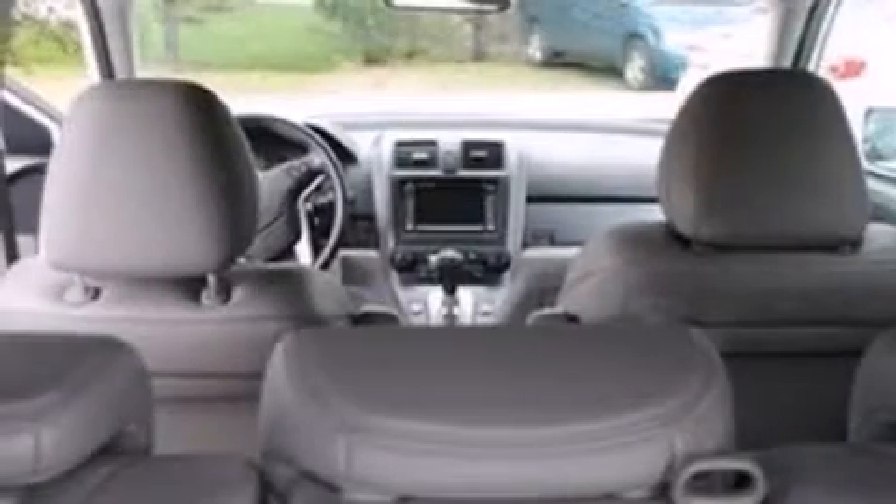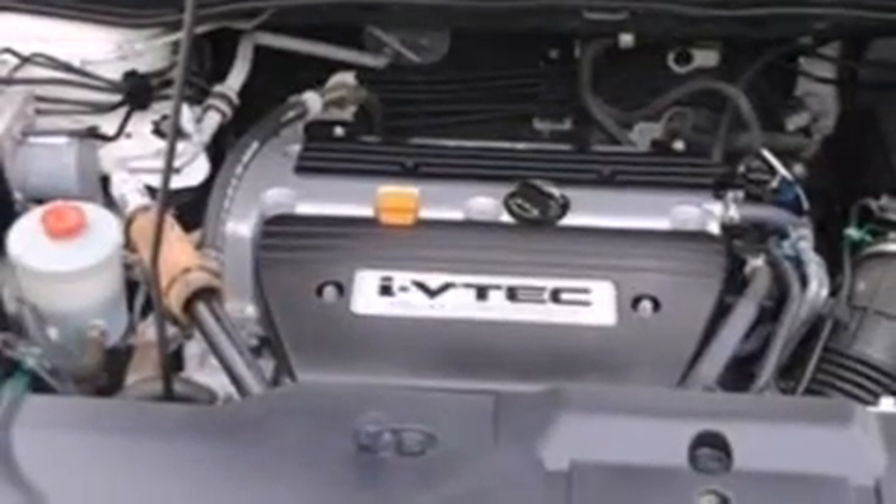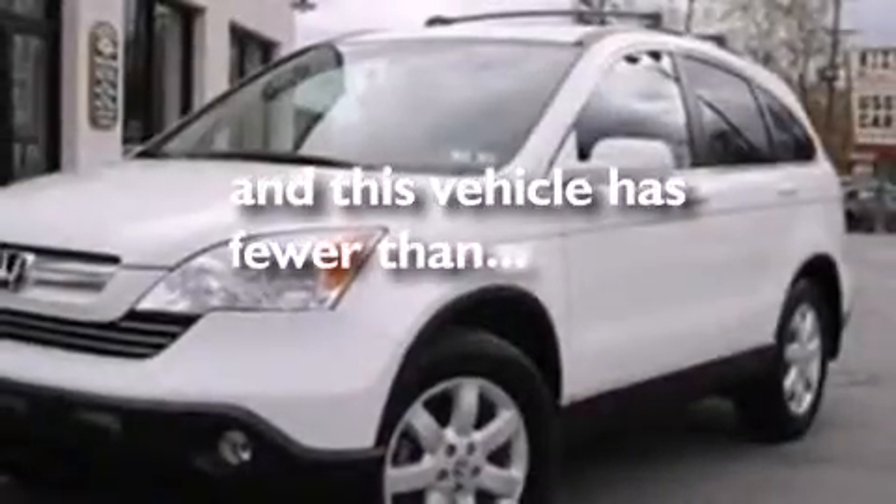The following features are also included: heated seats, air conditioning with automatic climate control, cruise control, a CD player, leather seats, front multi-stage airbags, latch-ready child seat anchors, rear seat child-proof door locks, a pass-through rear seat, and this vehicle has fewer than 56,000 miles on the odometer.